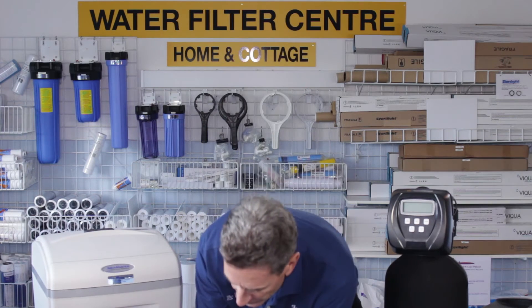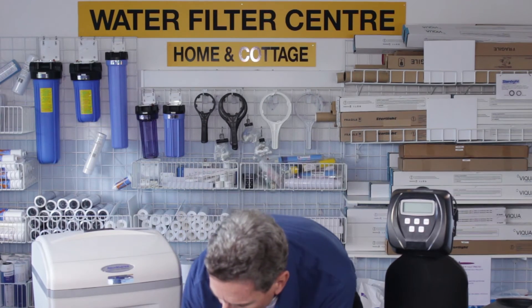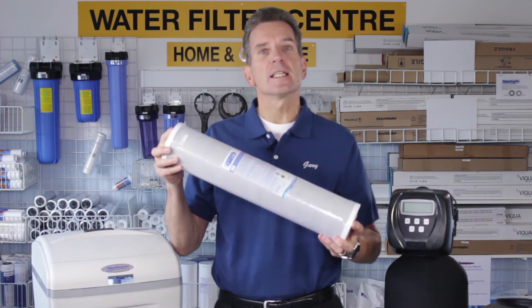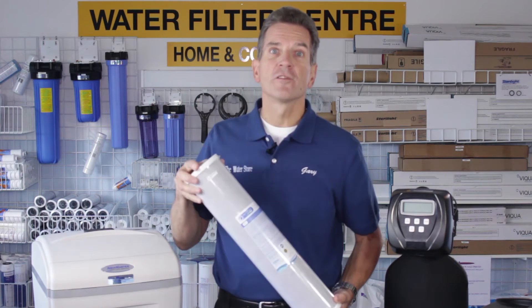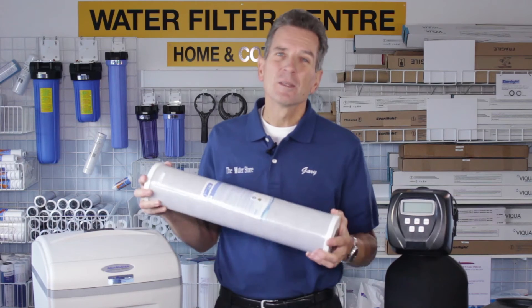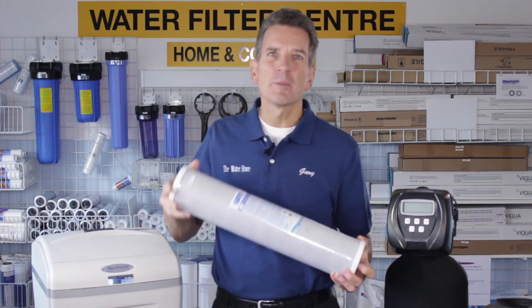If you already have a water softener, then you need to remove the chemicals from the water if you're on a municipal system. One way that you can do that is to put in a filter housing like this one, and within that filter housing, a carbon filter like this will remove the chemicals from your water. You will have to change the filter periodically — depending on the size of your family and how much chlorine is in the water — probably about twice a year.